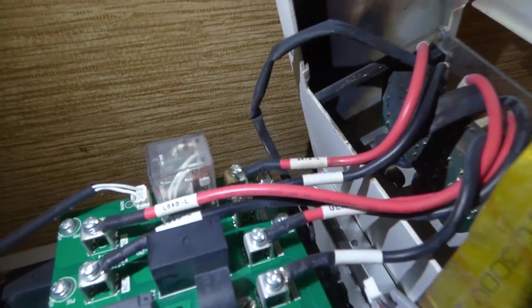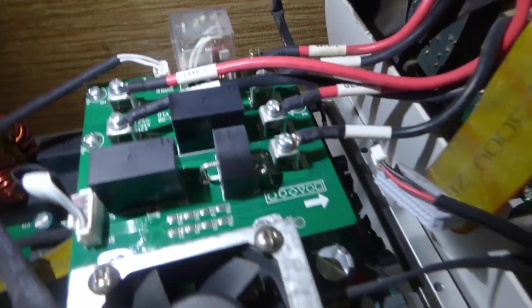They said it was the SPD — the SPD is underneath here — that got on fire. So they're going to send us a new board, and we'll be replacing the board for this inverter.